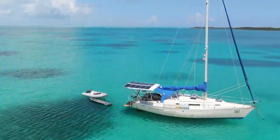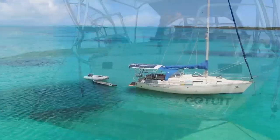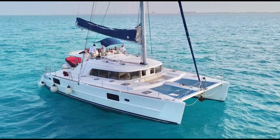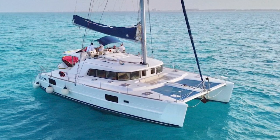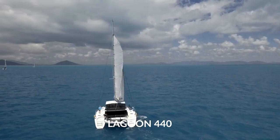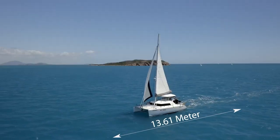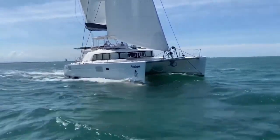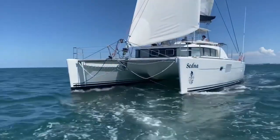A main concern is obviously the cost. Compared to traditional single hull sailboats, catamarans are outrageously expensive. The cost of a brand new catamaran ranges from $300,000 up to $750,000, while a similar mono hull could go between $150,000 and $200,000.